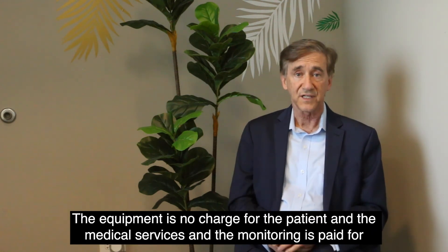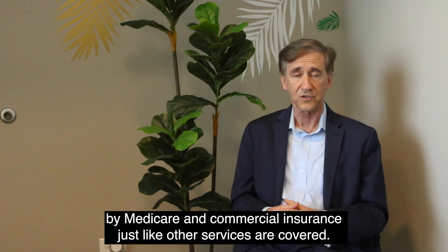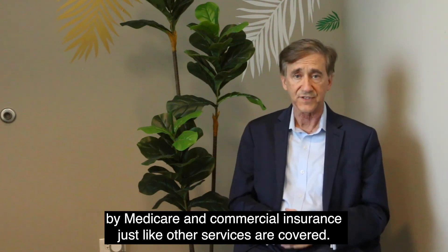The equipment is no charge for the patient, and the medical services and monitoring are paid for by Medicare and commercial insurance, just like other services are covered.